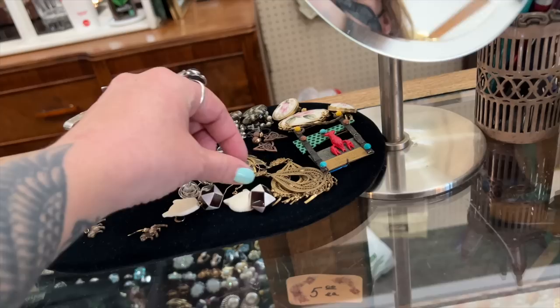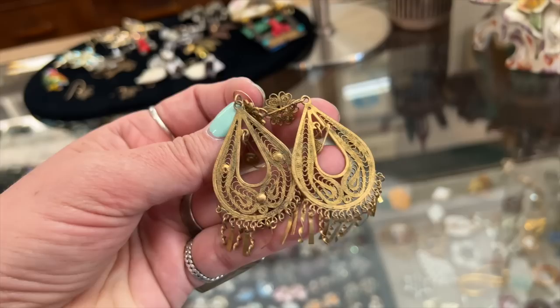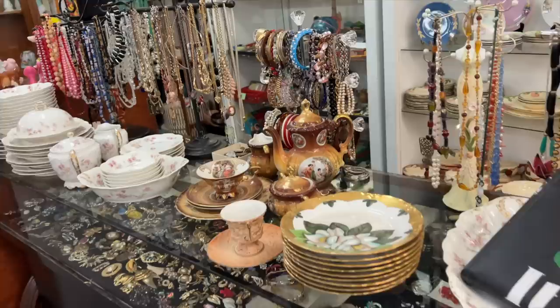I'm super excited to find some of these Mexican brass filigree earrings — these have been one of the most requested items for my online vintage shop and I typically only find a pair or two in a year of looking. I also found a fun edged Hamsa hand of protection piece that can be used as a pin on a bag or coat, or easily turned into a pendant necklace.